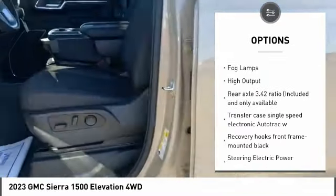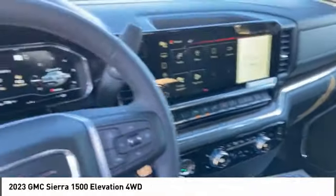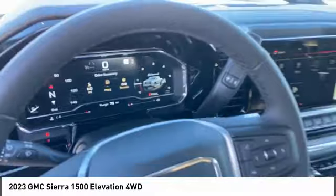Remote engine start, traction control, stability control, daytime running lights, and fog lamps. Your new ride is just a phone call away.